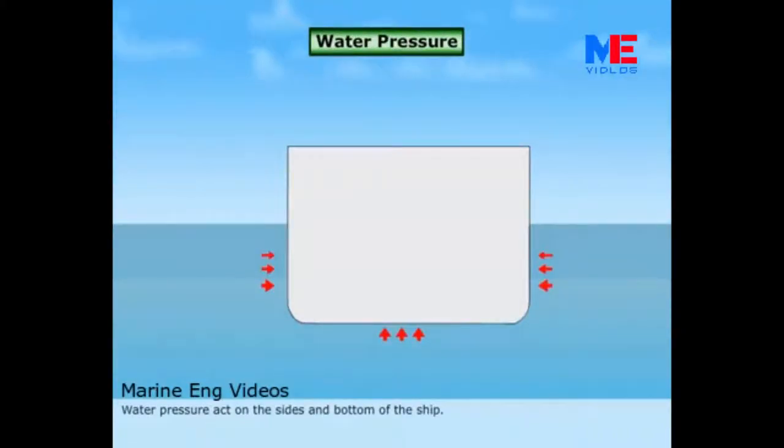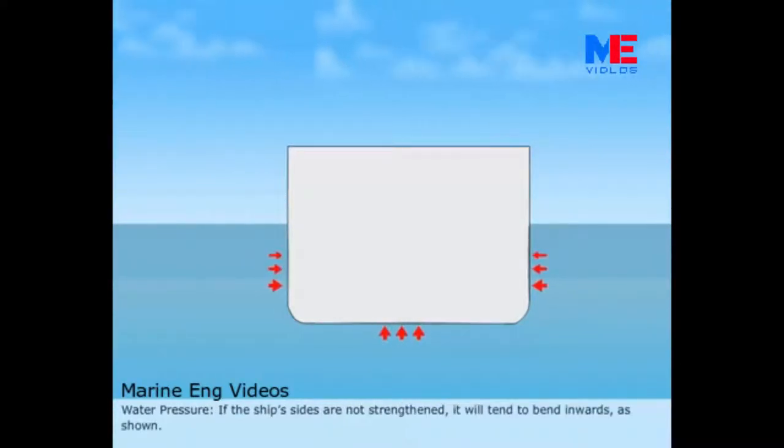Water pressure. Water pressure acts on the sides and bottom of the ship. If the ship's sides are not strengthened, it will tend to bend inwards as shown.